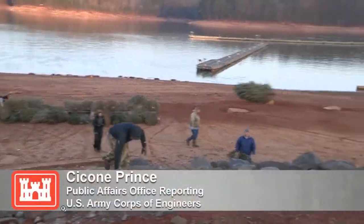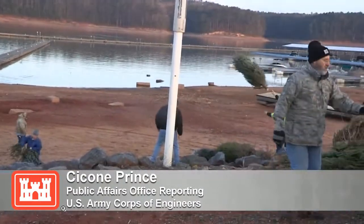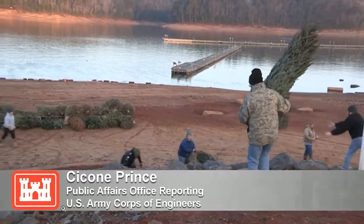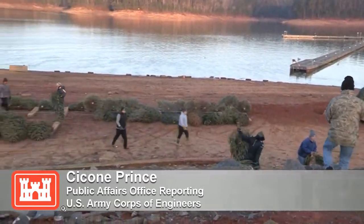The growth of the program over the years has allowed them to install thousands of trees, and it has improved the overall ecosystem. Reporting for the U.S. Army Corps of Engineers Mobile District Public Affairs, I am Saccone Prince.